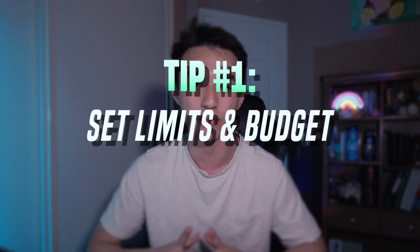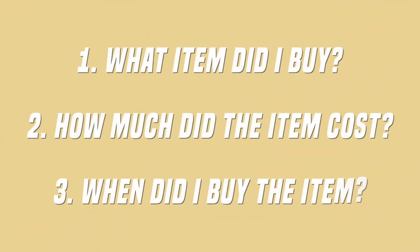The first tip I have for you guys is definitely to set a limit on your spending and be able to stick to a budget. The strategy I used while in college is actually a very simple method: I'll buy a really small notebook at a convenience store, and whenever I make some sort of purchase, I'll just write down what I bought, how much it was, and when I bought it.